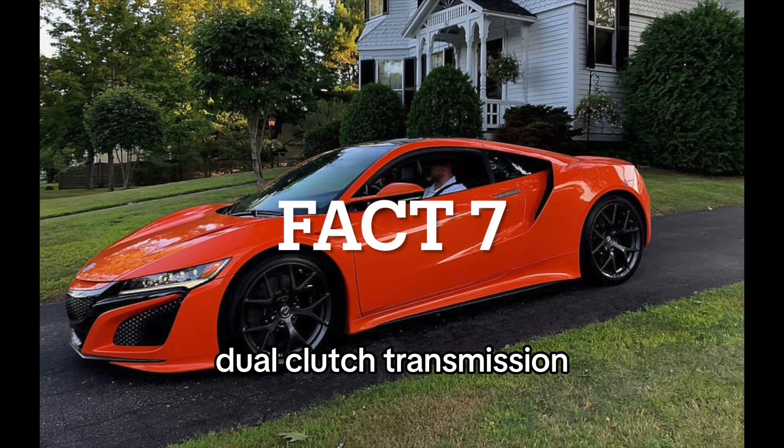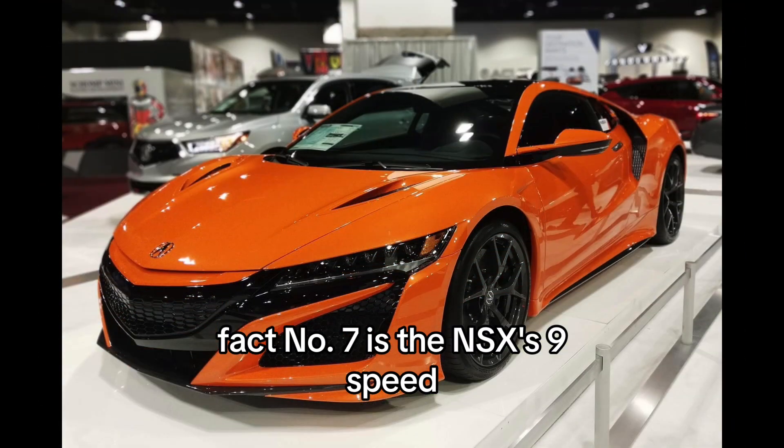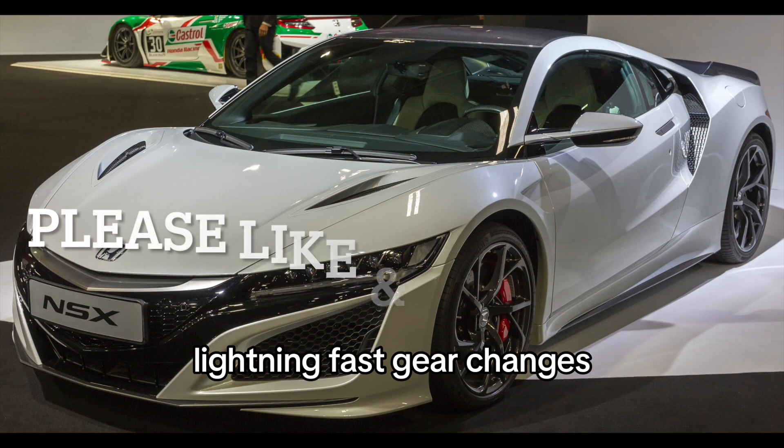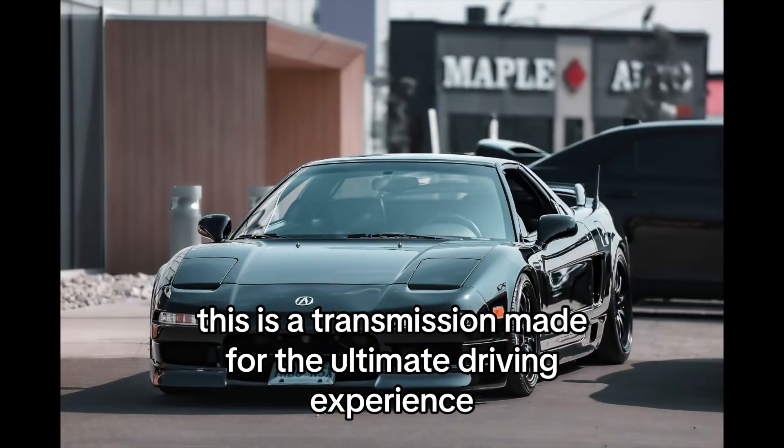Fact 7: 9-speed dual-clutch transmission. Shifting gears now — the NSX features a 9-speed dual-clutch automatic transmission with lightning-fast gear changes and precise control. This is a transmission made for the ultimate driving experience.